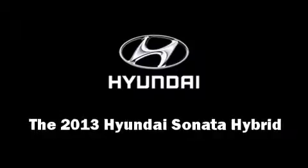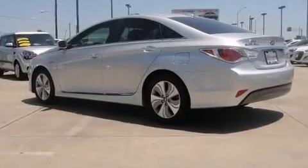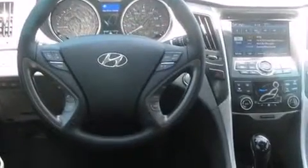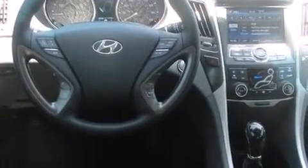You're going to love the 2013 Hyundai Sonata Hybrid. This four-door, five-passenger sedan offers the latest in technological innovation and style. It features an automatic transmission, front-wheel drive, and a 2.4-liter four-cylinder engine.